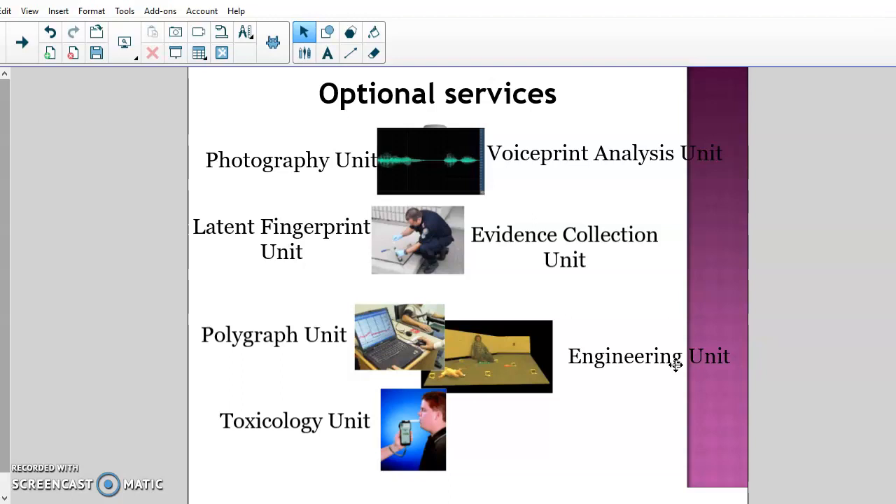Besides optional services, there are also specialty services — like forensic anthropology, where a forensic anthropologist studies skeletal remains and dead bodies. Only a few highly skilled anthropologists exist across the entire country and they get called in on specific cases as needed. We'll take a look at those types of specialty services in our next project. Most of the bigger crime labs will have options for the optional services.